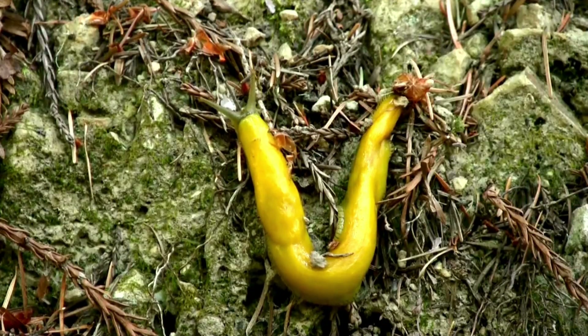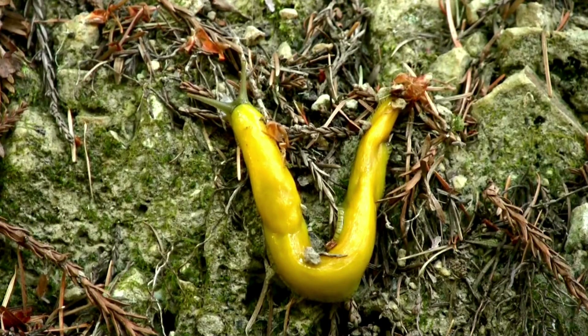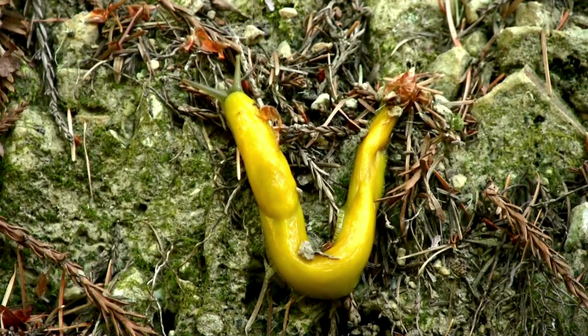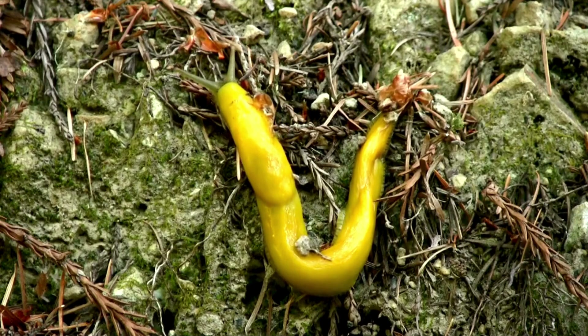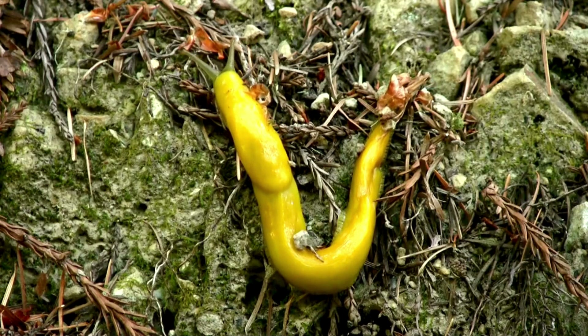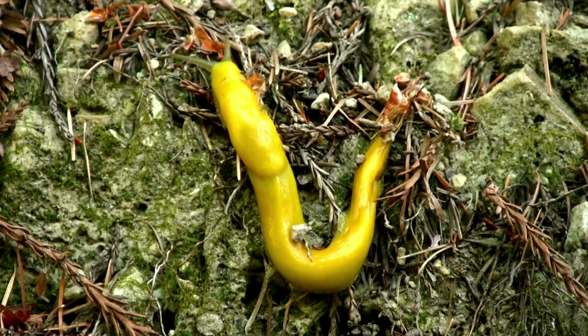Banana slugs are intriguing simultaneous hermaphrodites with a twist. While they possess both male and female reproductive organs, they often engage in mating with other slugs to exchange sperm. However, they are also capable of self-fertilization if a mate is not available. This flexibility ensures that they can reproduce in varying environmental conditions, from damp forests to garden beds.